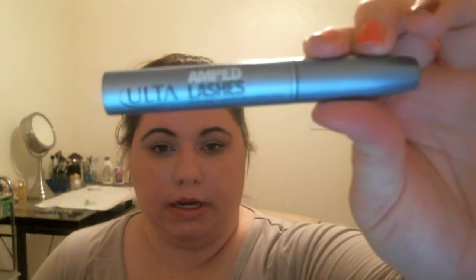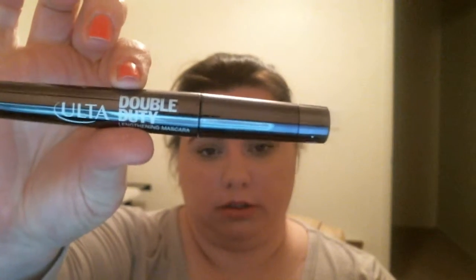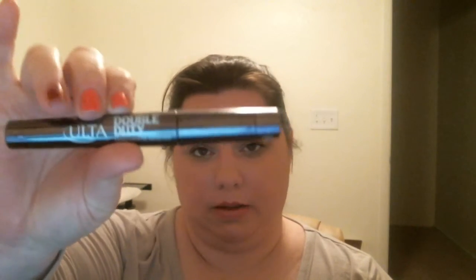I also finished off three mascaras. I already threw away the Model Co one — I'd been using it and then what was left in it just kind of dried out and got flaky and gross on the brush. I did finish up this Ulta Amped Lashes in brown black and then this Ulta Double Duty, which was my daily mascara, and this one is in soft black. So I got rid of both of those.